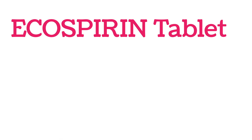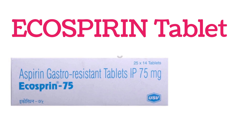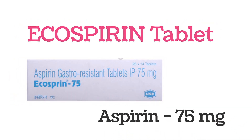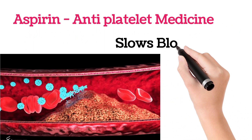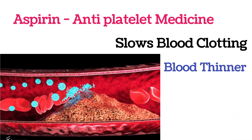Hi everyone, welcome to our channel. In this video I'm going to explain about the Echosprin tablet. This tablet contains aspirin 75 milligrams. Mainly aspirin is an anti-platelet medicine — it reduces or slows down blood clotting, and it is a blood thinner.